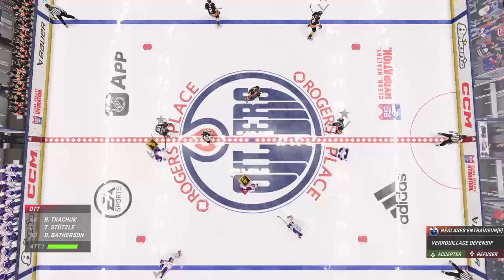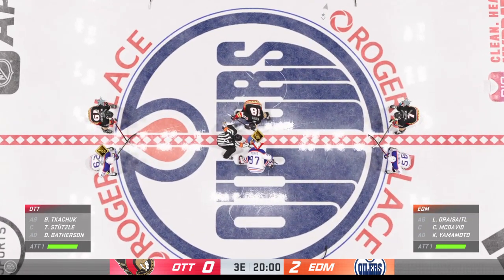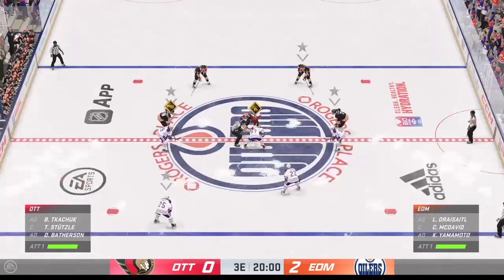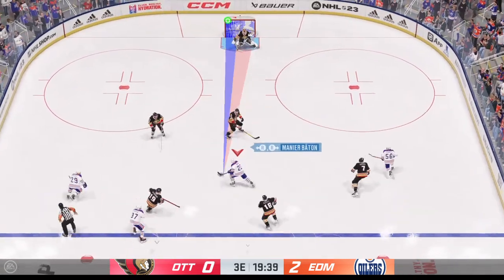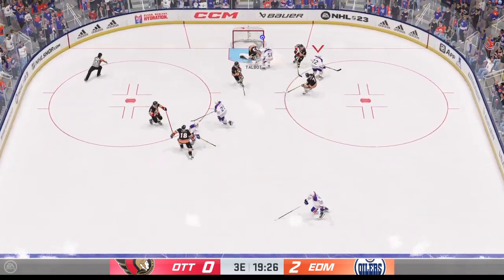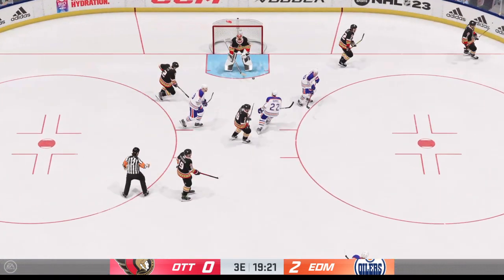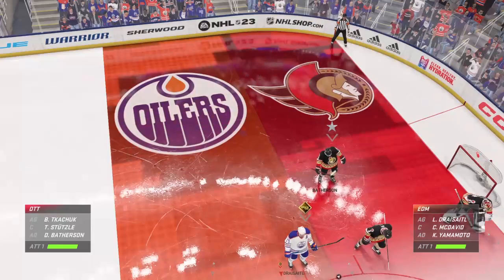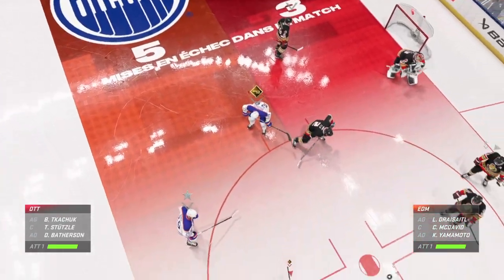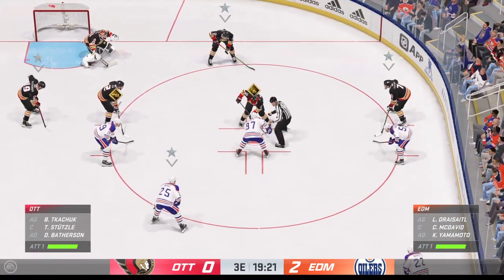Welcome back to EA Sports. The final frame looms as the officials set to drop the puck on period number three. The puck is dropped on the third and final frame. Ray Ferraro is between the benches at ice level. We've got 40 minutes played so far. How have you viewed things? The Senators just haven't generated enough puck possession to grind out some chances — it's one and done, out of the zone. That's got to change here in the third period.